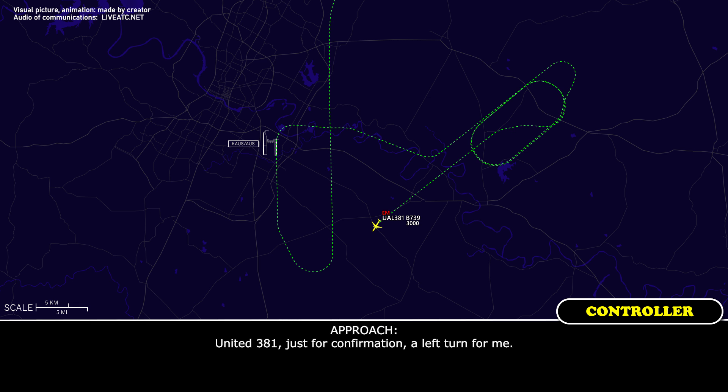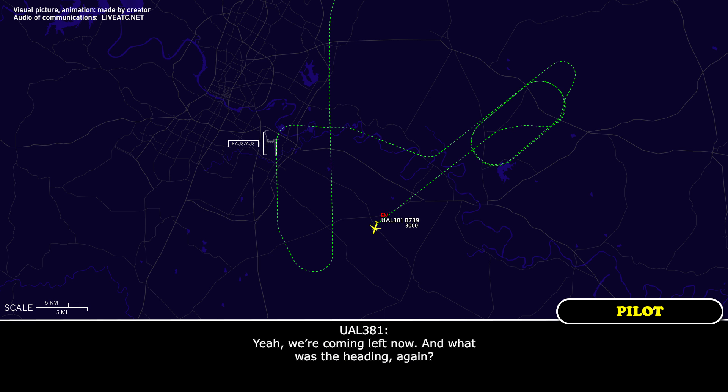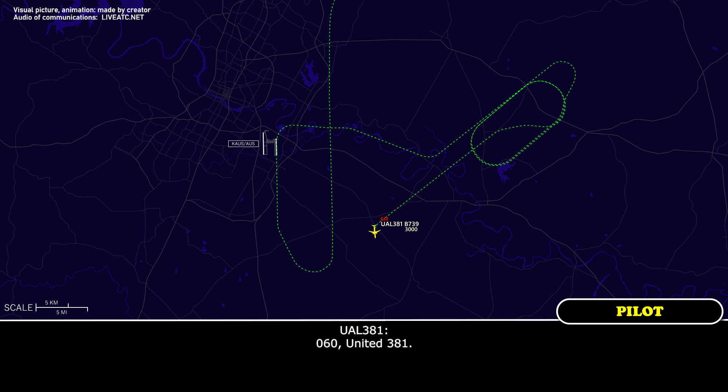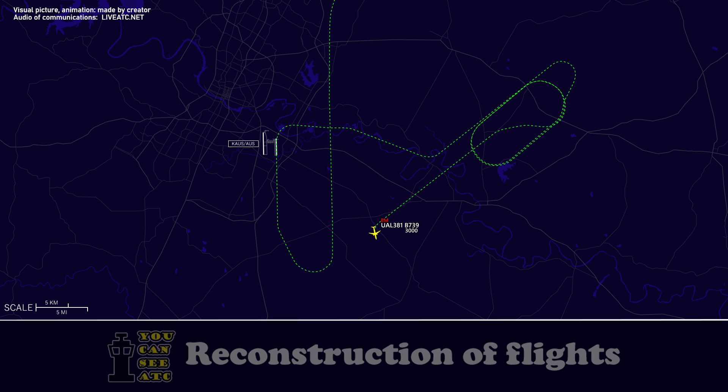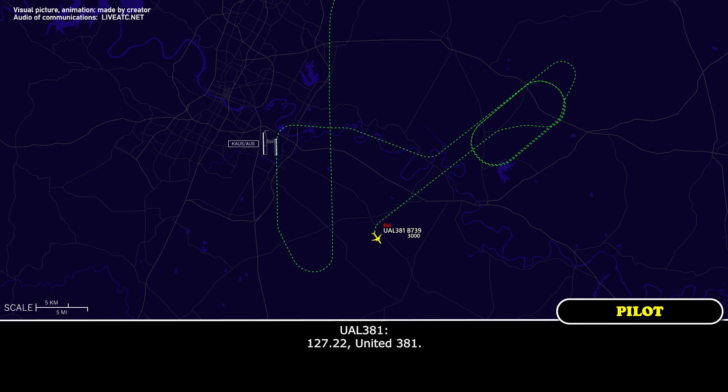United 381, just for confirmation — a left turn. Yeah, we're coming left now, what was the heading again? 060. 060, United 381. United 381, contact approach on 127.22, let them know when you're ready to come in. 127.22, United 381.